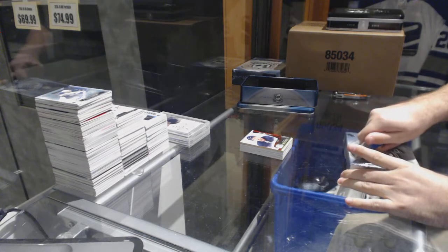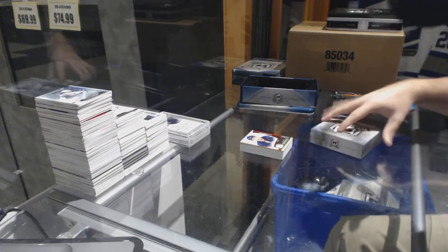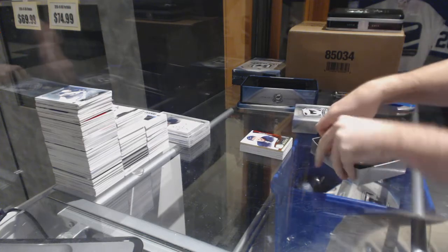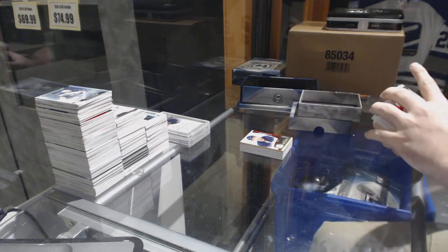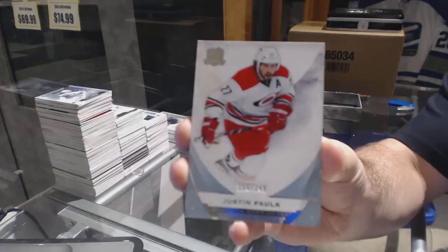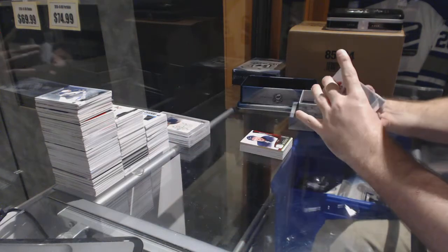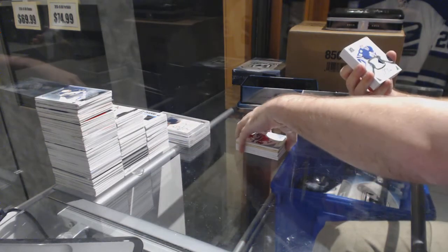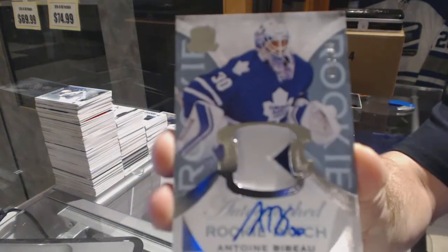Alright, where's McDavid? Connor, where are you? We've got for the Hurricanes, 249, Justin Falk. For the Maple Leafs, 249, two-color rookie patch auto, Bebo.